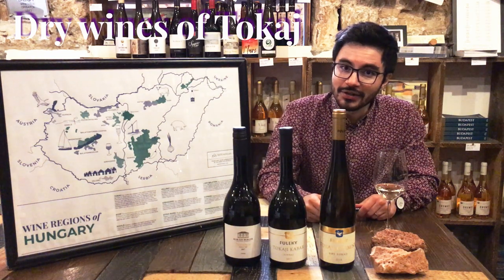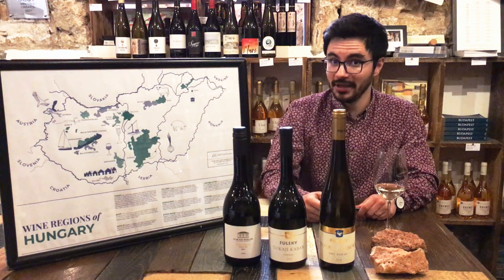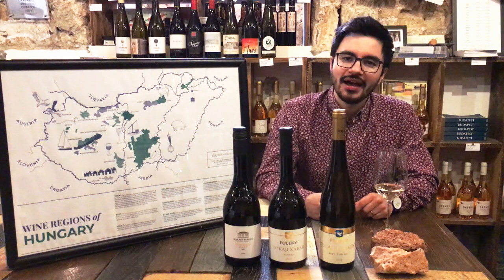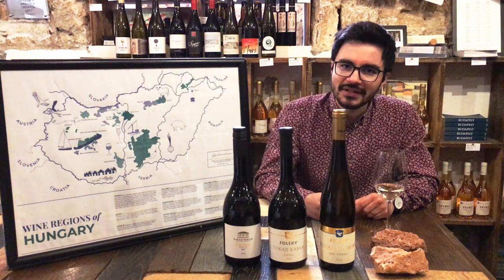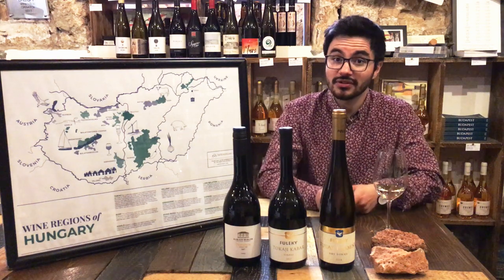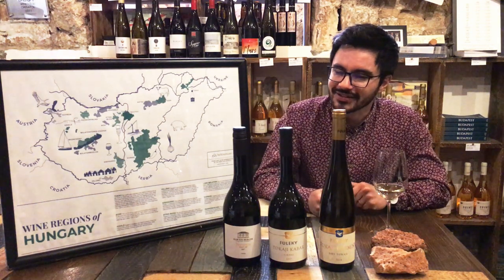Dry Tokaj. Tokaj is not only a sweet wine making region but also makes delicious dry wines. I'm Sebastian, I'm the head sommelier of the Tasting Table, and this time I would like to introduce dry Tokaj wines to you guys.